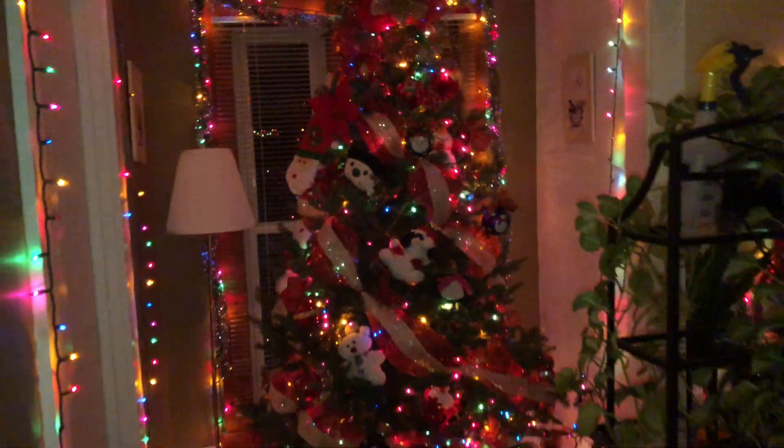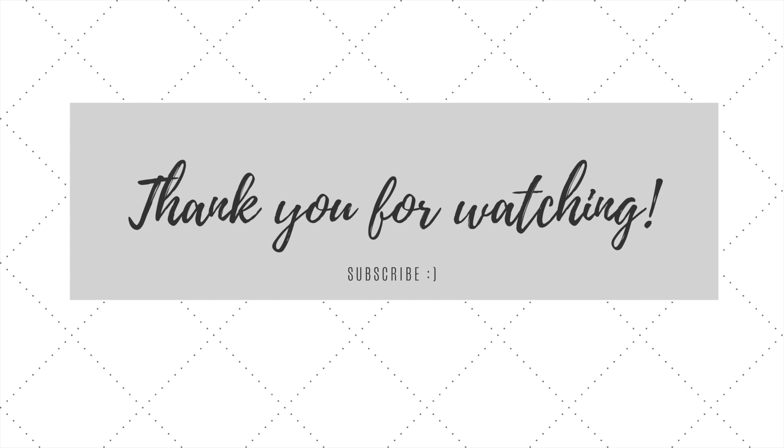So that is all. Thank you so much for watching. I know this video was quick, but I really just wanted to give you a little Christmas lights apartment tour of my dad's apartment. So don't forget to like, comment, and subscribe for more videos every Wednesday.